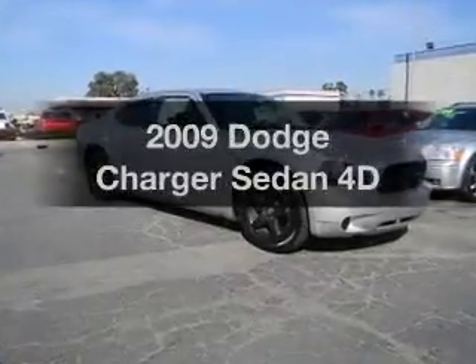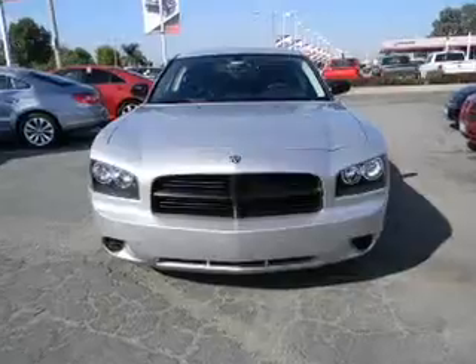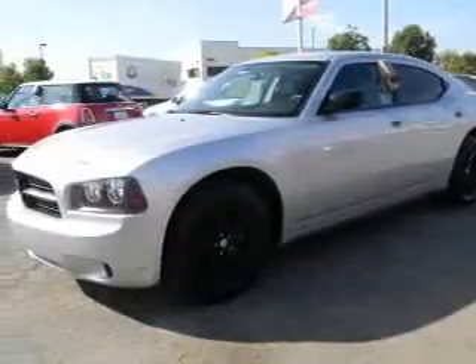Get noticed in this 2009 Dodge Charger. If you're looking for a first-rate auto, this one could be yours today. With a reliable engine that responds smoothly to its automatic transmission.